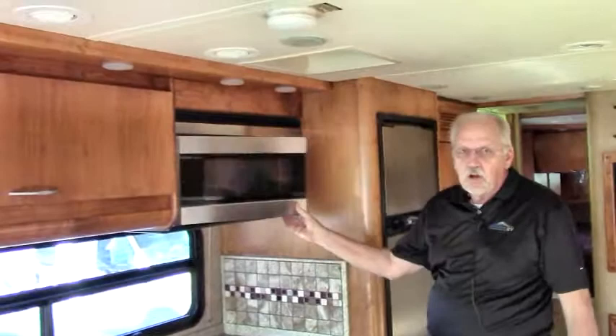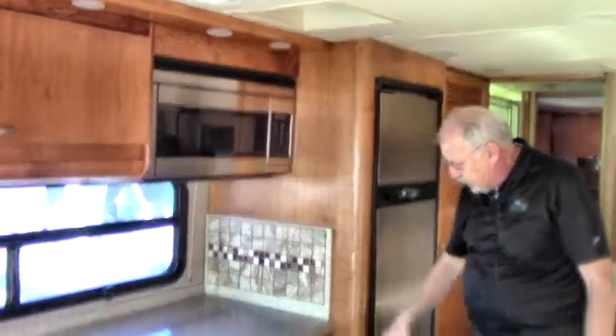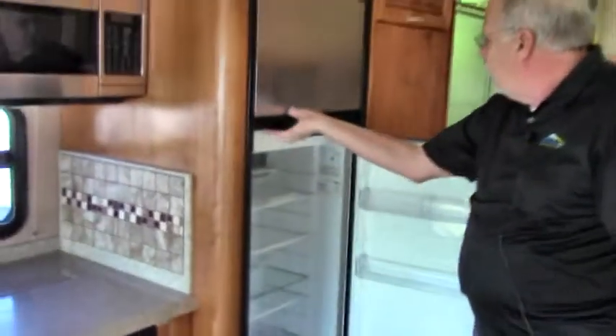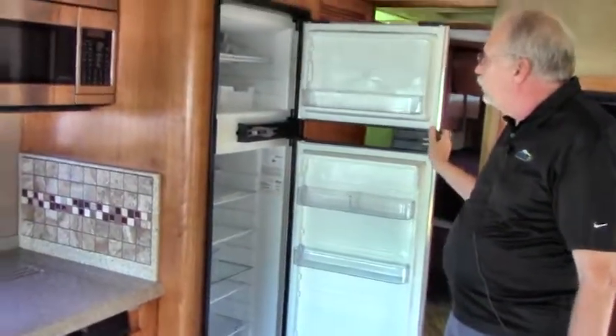There's a convection microwave with a large cavity, lots of cabinets and drawers, and a big eight-cubic-foot refrigerator with an ice maker.